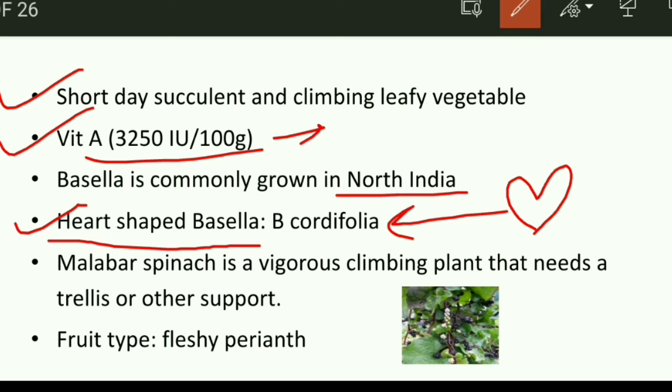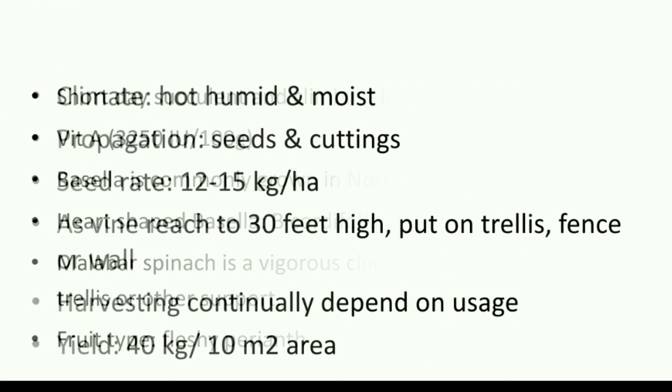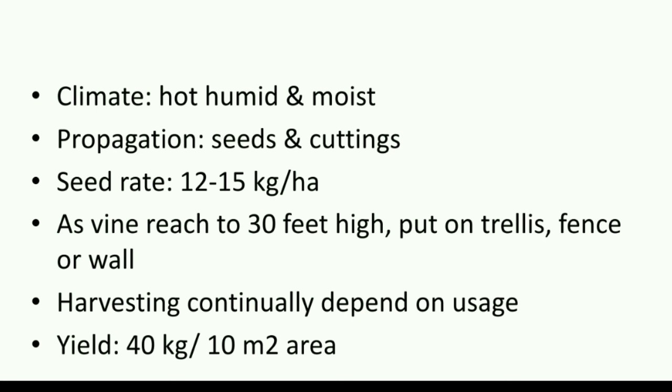Malabar spinach is a vigorous climbing plant that needs a trellis or other support — without support you cannot grow it. It needs to climb. The fruit type is a fleshy perianth, resembling a blackberry.